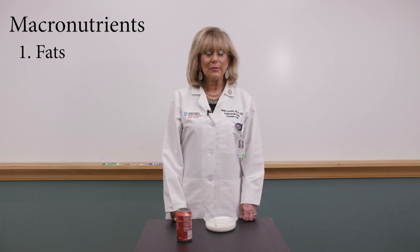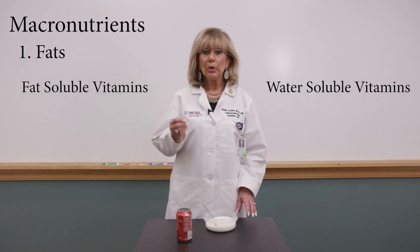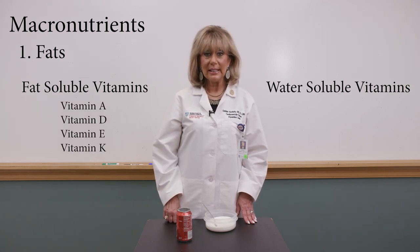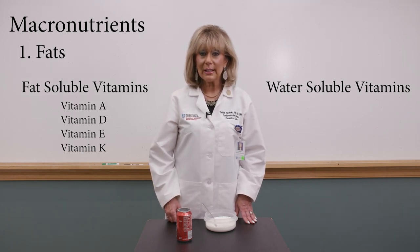Fats. We need fat in our diet — we need it for thermal insulation and to protect our organs. There are two kinds of vitamins: water-soluble and fat-soluble. You need to eat fat so the fat-soluble vitamins — namely vitamins A, D, E, and K — can get absorbed, digested, and utilized by the body.